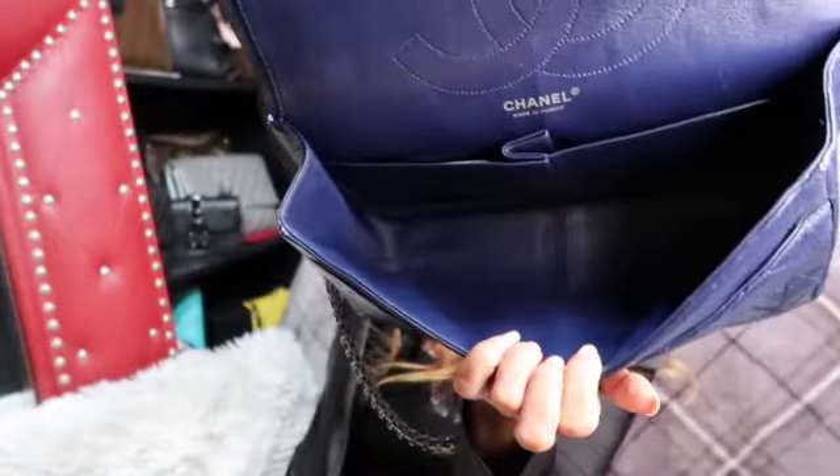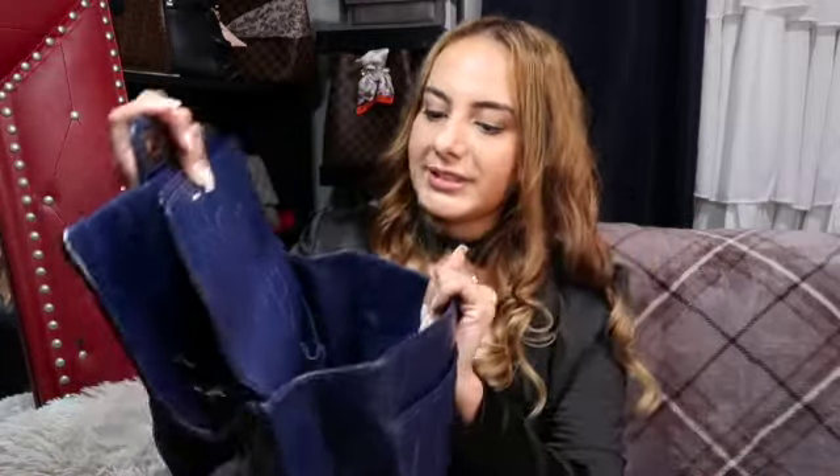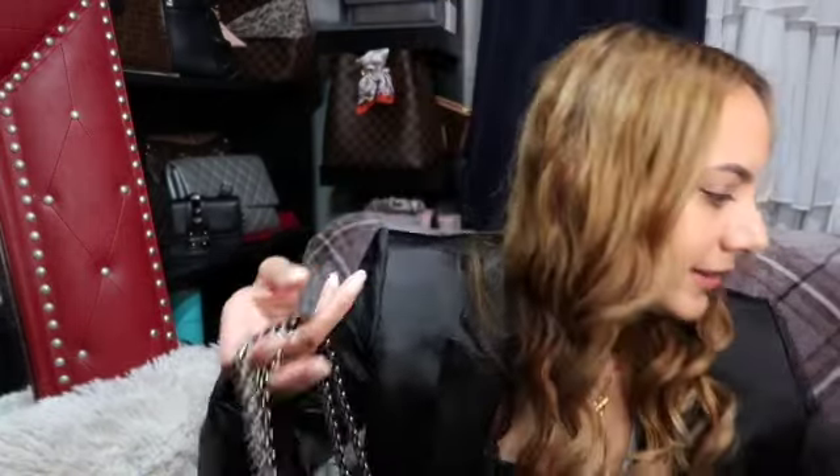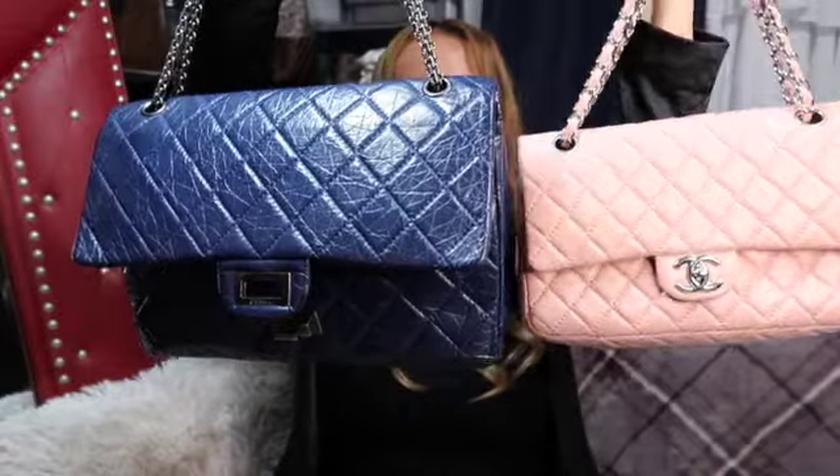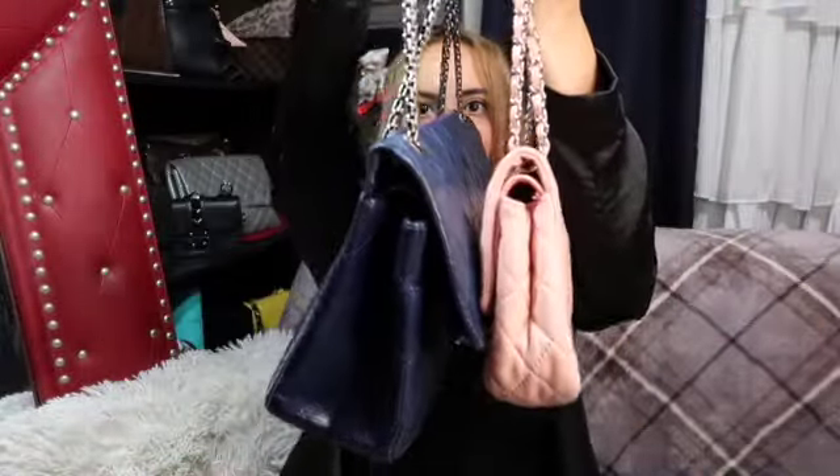Looking inside, I'm not seeing any real signs of wear. I like that it's all blue on the inside — it makes it so much easier to see in there. This is so exciting — it's so big! I took down one of my medium classic flaps just to show you the size comparison, and it is so much bigger.